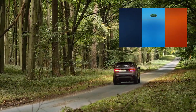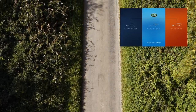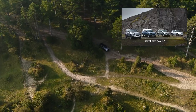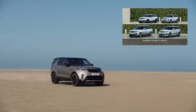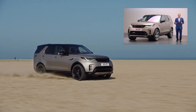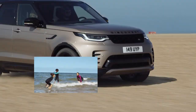Defenders as our most capable and durable vehicles. Range Rovers as our most capable and refined, and of course Discoveries as our most capable and versatile. And today you can see how each has grown a family of its own — three families of Land Rovers, each with their own character and customers.